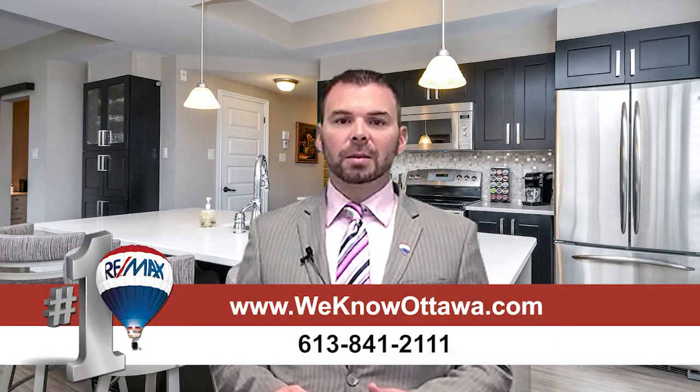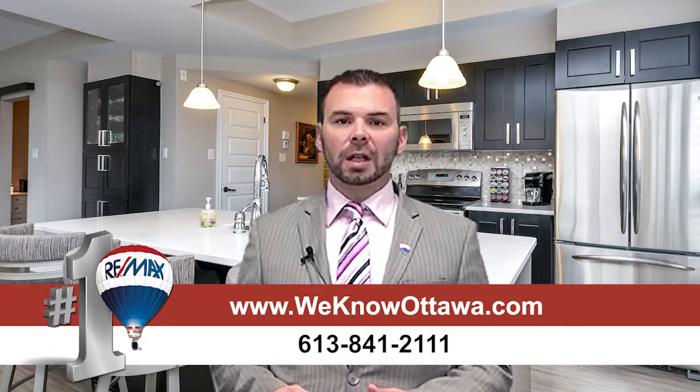For more information about this condo or any of our other listings, visit us at www.wenowottawa.com. This is Russell Morrison from the Hamry team. Hope to hear from you soon. Bye for now.